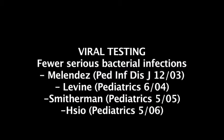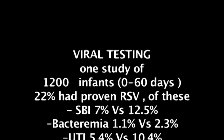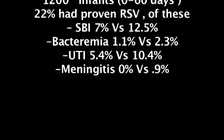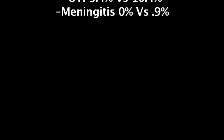One last word about viral infection: children who have proven viral infections such as RSV are generally at low risk for a serious bacterial infection. One study looked at about 1,200 infants younger than 60 days, and 22% tested positive for RSV. Their overall rate for serious bacterial infection was lower — about 7% — when compared with a control group of 12.5%. They had less UTIs (5.4% versus 10.4%), less bacteremia (1.1% versus 2.3%), and less meningitis (0% versus 0.9% in the control group).